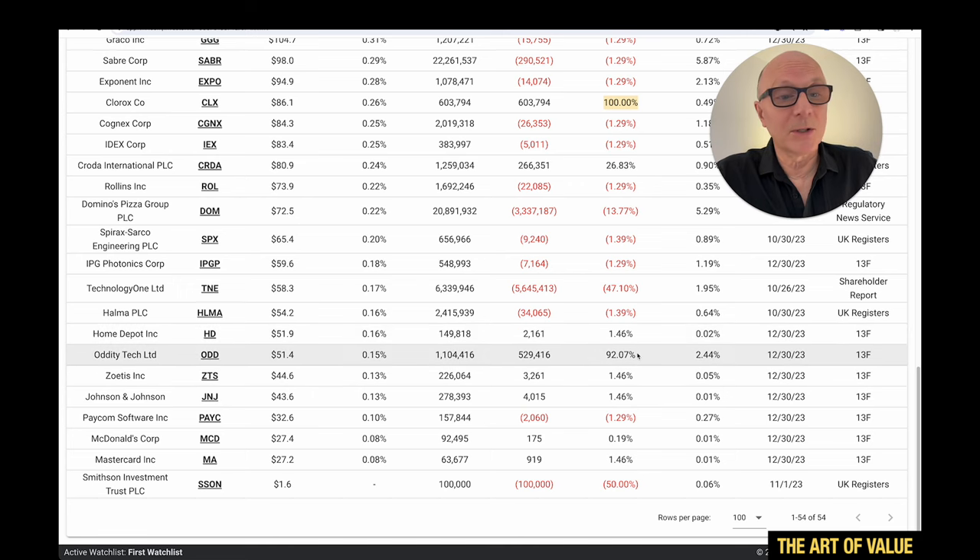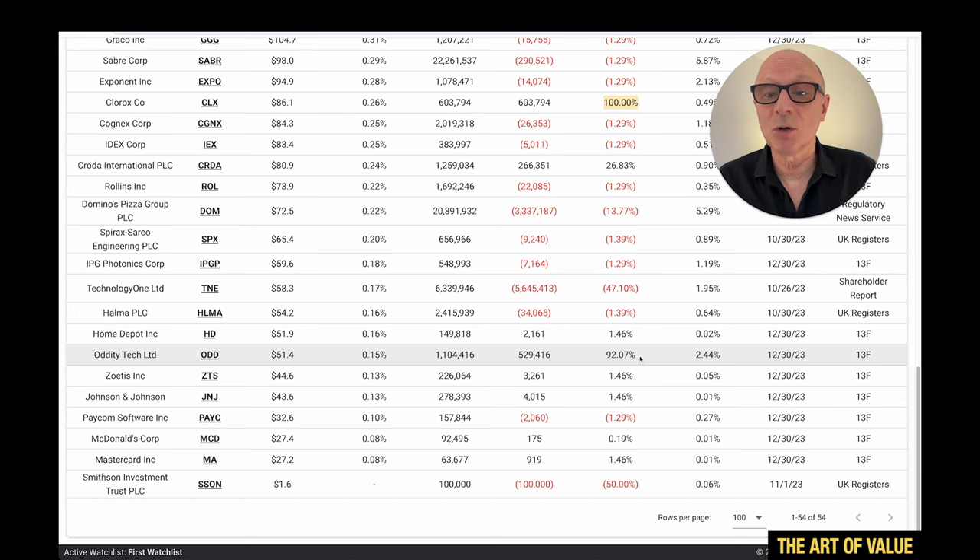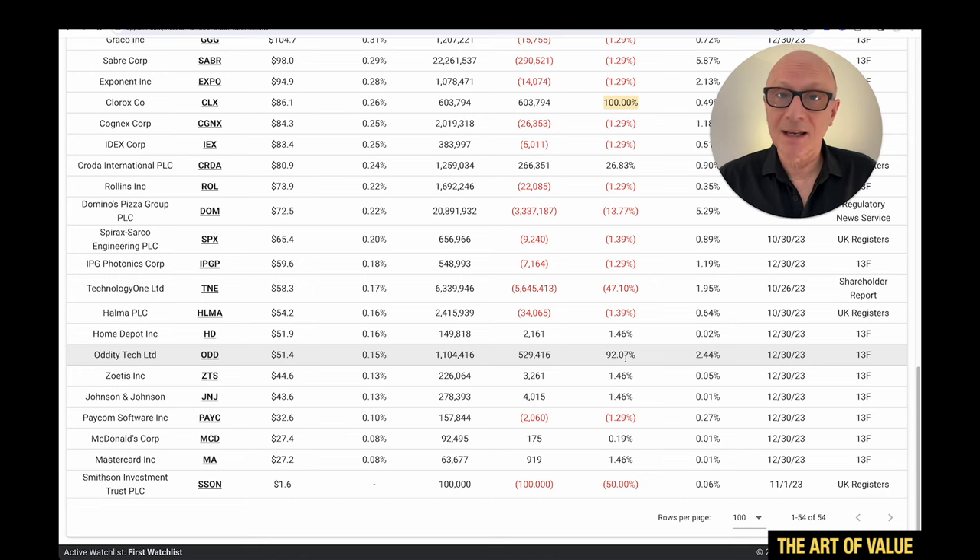Home Depot — they added a little bit there too. Oddity Tech is an interesting one; they added 92.07%, having bought it a little earlier and then added more this quarter. You might see videos about what super investors have been buying, but I'm going to dig a little bit deeper and find out why they've bought these things — especially the smaller caps, because I'm more interested in smaller caps.